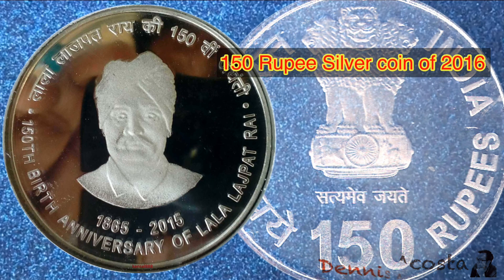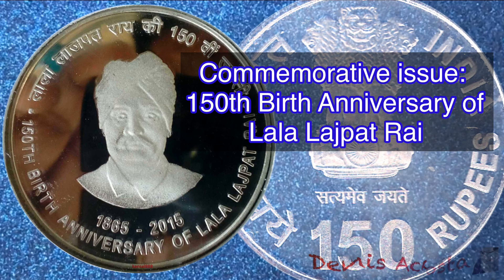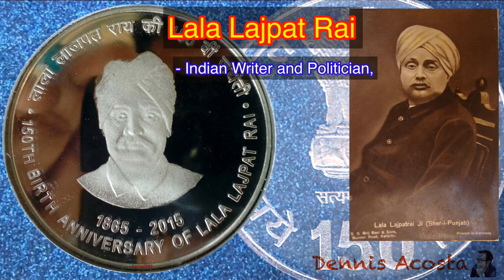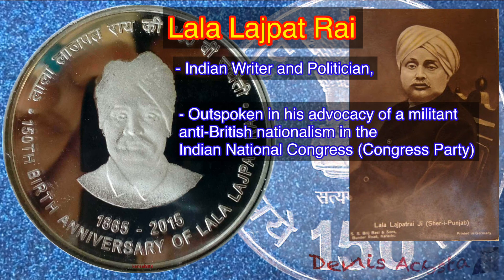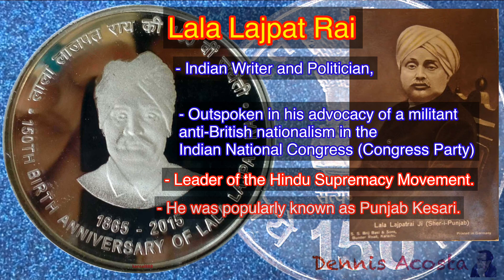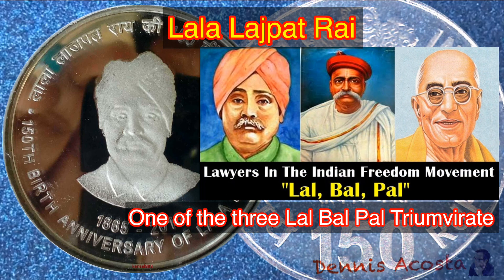150 Rupees Silver Coin of 2016. Commemorative Issue: 150th Birth Anniversary of Lala Lajpat Rai. Lajpat Rai was an Indian writer and politician, outspoken in his advocacy of militant anti-British nationalism in the Indian National Congress, and as a leader of the Hindu supremacy movement. He was popularly known as Punjab Kesari. He was one of the three in the Lal-Bal-Pal triumvirate. He was also associated with the activities of Punjab National Bank and Lakshmi Insurance Company in their early stages in 1894.